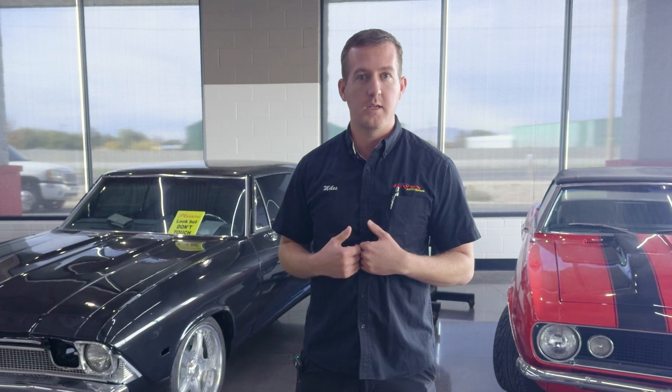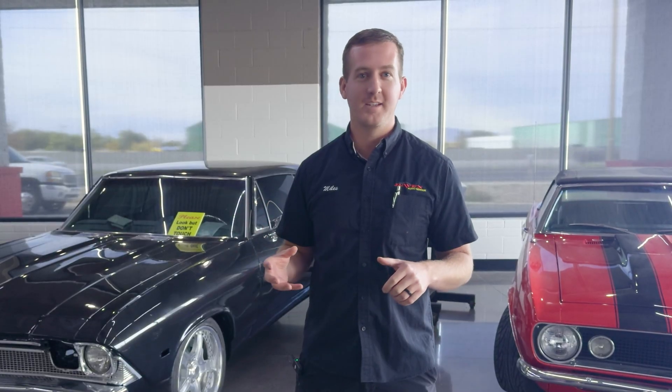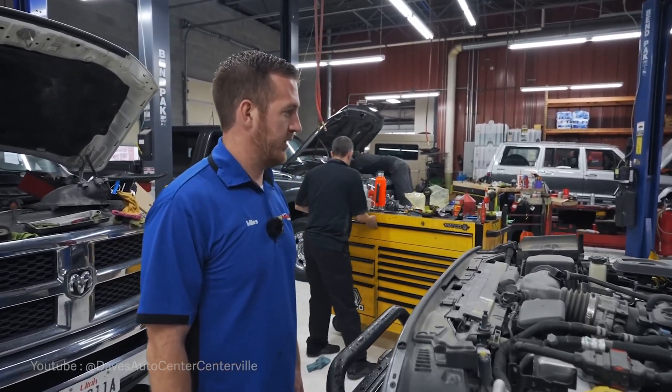I felt like it was in our DNA to fix something that was broken, bring it to life, and hear that roaring of an engine. That is to us just the most fun, fascinating thing.